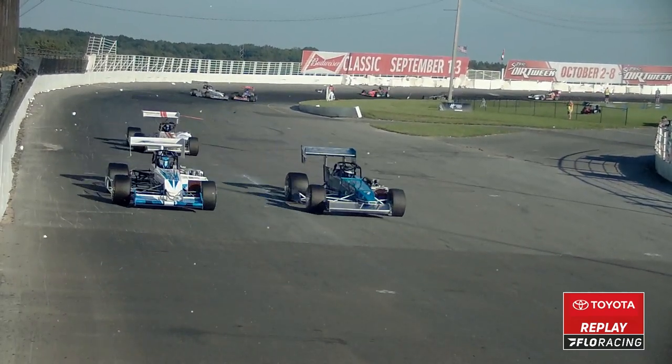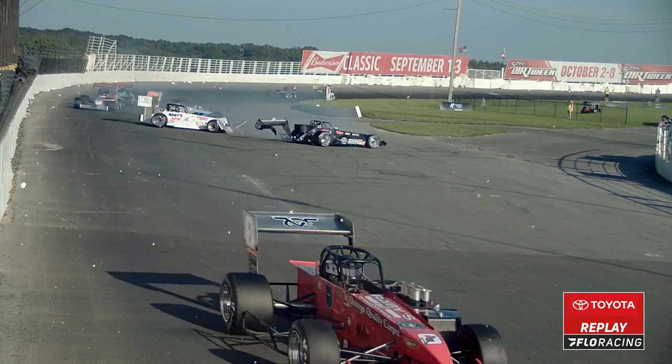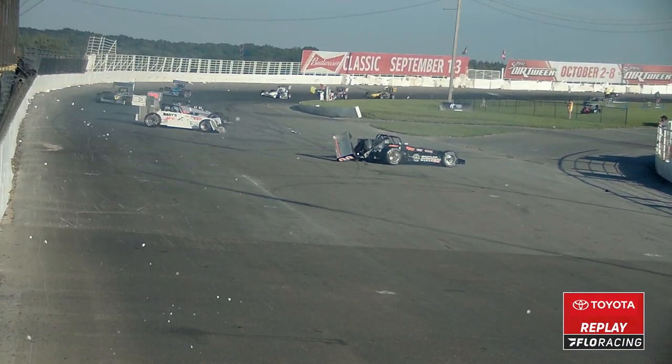We got a spin on the front straight. Looked like the 83 went around first. Gosek also got into it and is now trying to get on the inside.